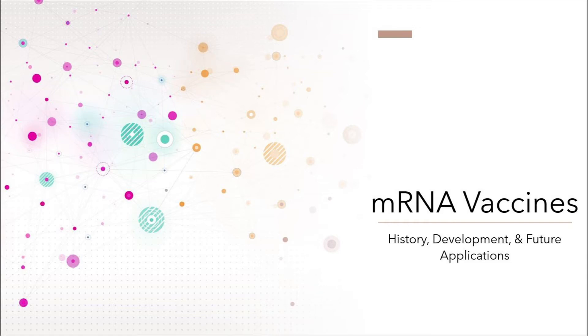Hello and welcome to my presentation on mRNA vaccines, their history, development, and future applications.